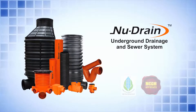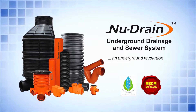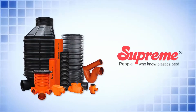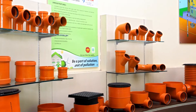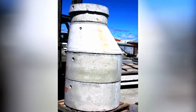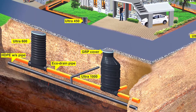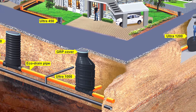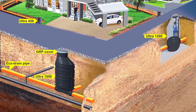New Drain: Underground Drainage and Sewer System — An Underground Revolution. New Drain is an innovative and path-breaking system offered by Supreme. It is a breakthrough in underground sewerage system technology, giving several advantages over erstwhile underground sewerage products. It is designed to carry soil and waste from a building drainage system to roadside sewer or drain, and from there to a treatment plant or disposal point.